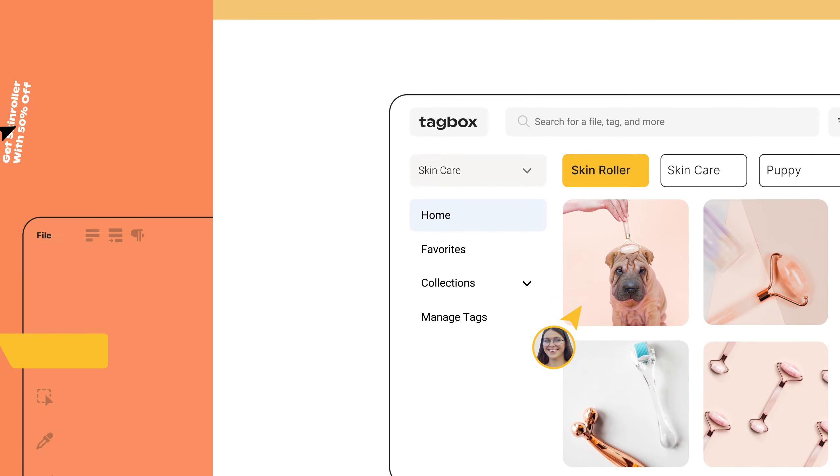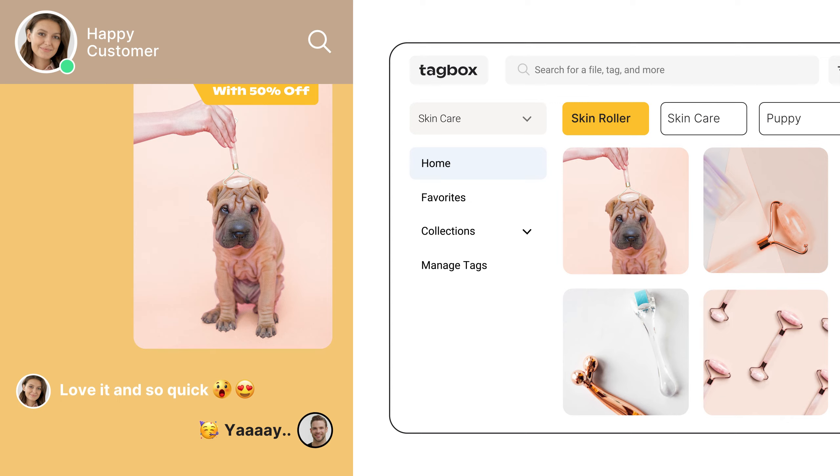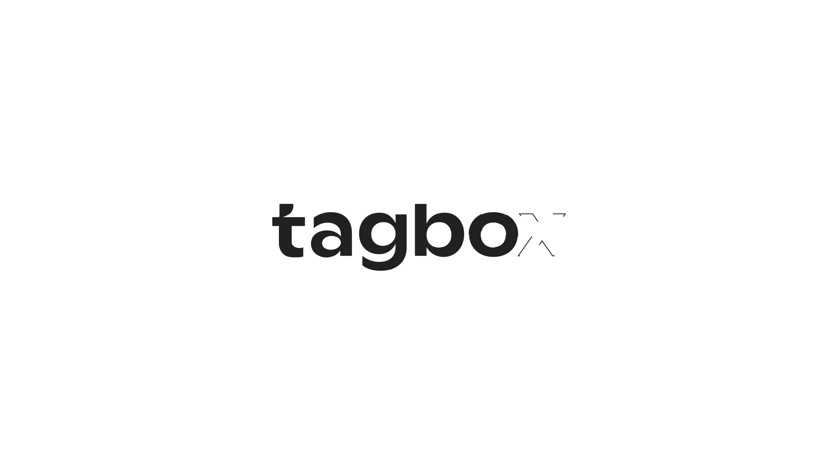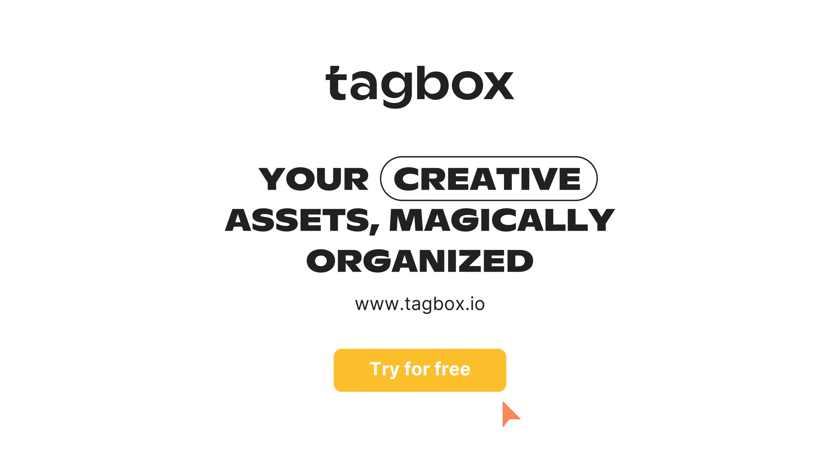Voila! Now you have the time you need to make quality designs, satisfy your customers, and keep your team happy. Tagbox — your creative assets, magically organized. Get started for free at www.tagbox.io.